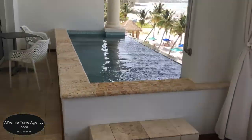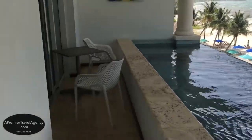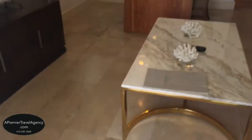These spectacular beachfront love nest butler suites are located on the third through fifth floors of the Stargaze building.